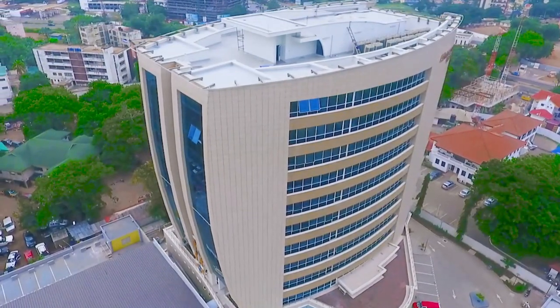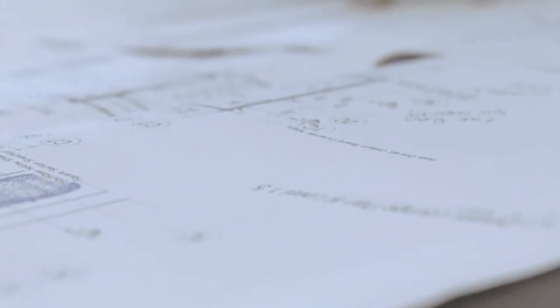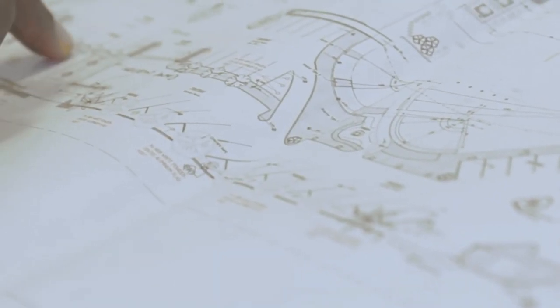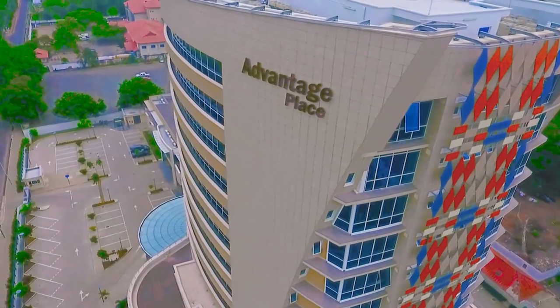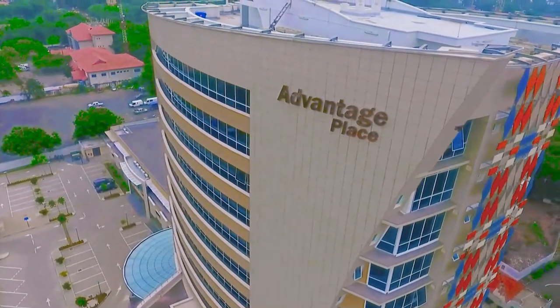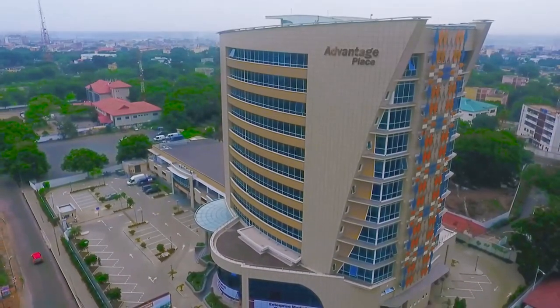We started this project in 2014 after having gone through a tender process based on a design and build format, where we selected six contractors with their various design teams to provide designs for us. Somewhere in the middle of 2012, our company Cray Construction Limited was approached by the Enterprise Group for a proposal for a multi-story building in the rich ambassadorial estates. We had to go through several stages of submissions and proposals, from the concept design stage through to scheme design down to the construction stage.